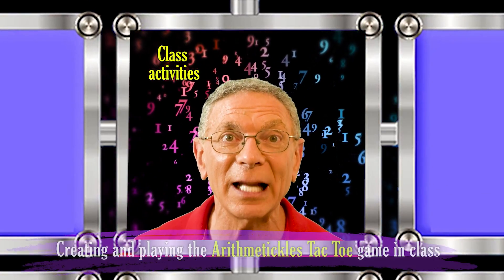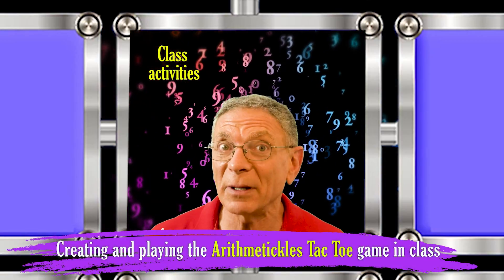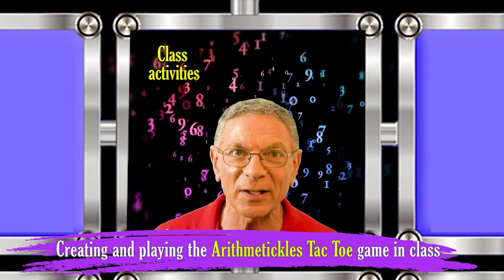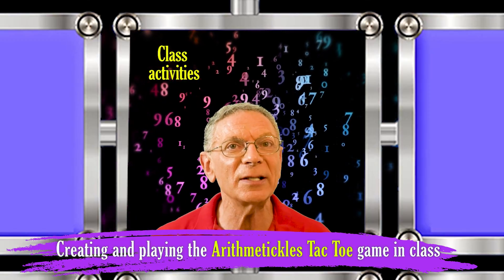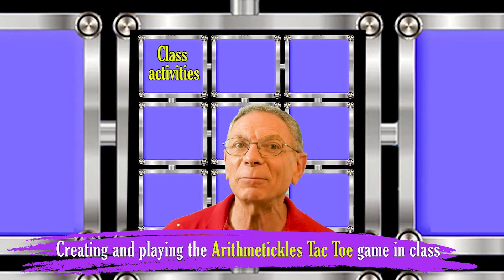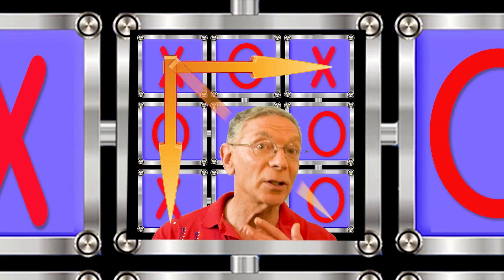You can play the Arithma-Tickle Tic-Tac-Toe game in your class. Ask the students to prepare challenging questions based on a topic you just studied, then collect all the questions. Choose appropriate questions and, just like in the video, make 9 squares on the board and split your class into 2 teams. Each team will answer 1 question, and when they answer correctly, mark the board with their sign. The winning team is the one that answers 3 questions correctly in a straight or diagonal line.